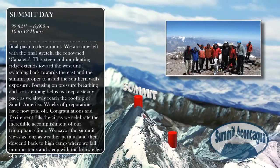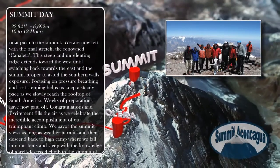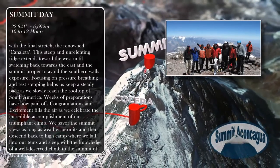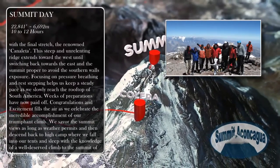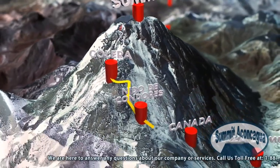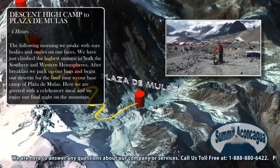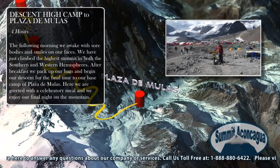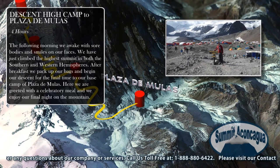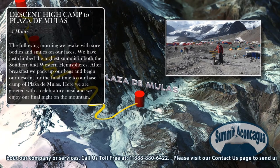We savor the summit views as long as weather permits and then descend back to high camp, where we fall into our tents and sleep with the knowledge of a well-deserved climb to the summit of Mount Aconcagua. The following morning, we awake with sore bodies and smiles on our faces. We have just climbed the highest summit in both the southern and western hemispheres. After breakfast, we pack up our bags and begin our descent for the final time to our base camp of Plaza de Mulas.